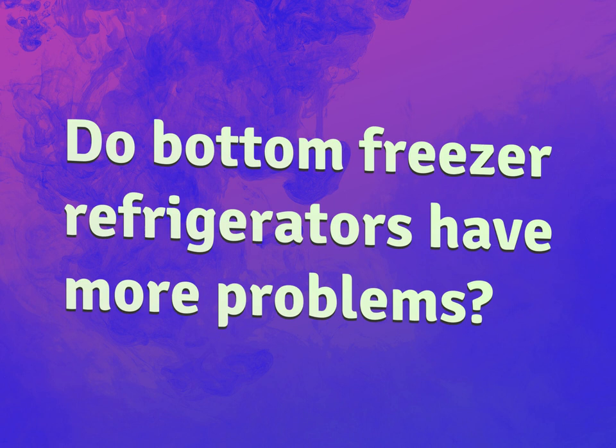Do bottom freezer refrigerators have more problems? Our goal is your satisfaction. Let us show you the way.